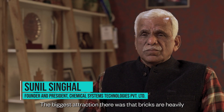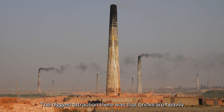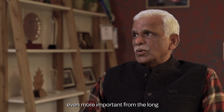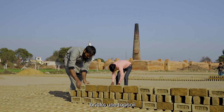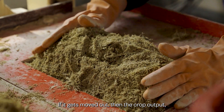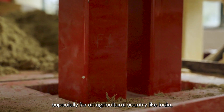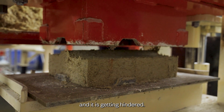The biggest attraction was that bricks are a heavily energy-oriented product. Even more important from the long-term view for the country is that bricks use topsoil. If the topsoil gets moved out, then the crop output, especially for an agricultural country like India, would be hindered, and it is getting hindered.